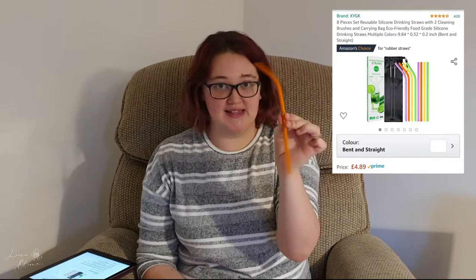Next is my silicone straws. I ordered these after visiting my sister's — we had a McDonald's and she had them. McDonald's now use paper straws which just disintegrate, so I got these. They're great for the environment too, though that wasn't my main reason. They come with a little scrubber that goes perfectly through the middle making them easy to wash. I use them every single day and they were only £4.89.